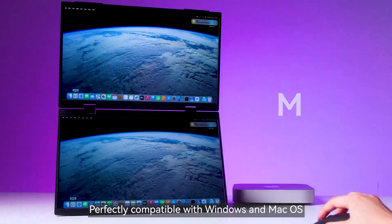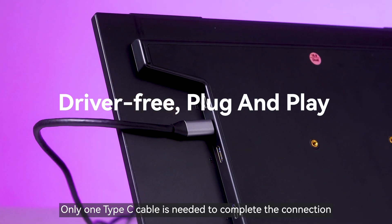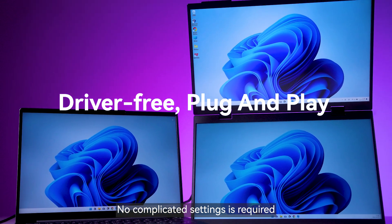Perfectly compatible with Windows and Mac OS. Only one Type-C cable is needed to complete the connection. No complicated settings are required — plug and play.